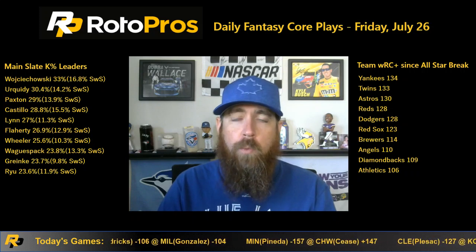Happy Friday baseball fans, Chris Terrell here with Rotopros.com to bring you my breakdown of the 14-game main slate on Friday, July 26th. If you're not a Rotopros member, make sure to get over to Rotopros.com and get your free trial — whether you're signing up for a weekly, monthly, or yearly subscription. Use promo code MLB when signing up, and after your free trial you'll get 50% off your first payment just for watching the video and joining in.